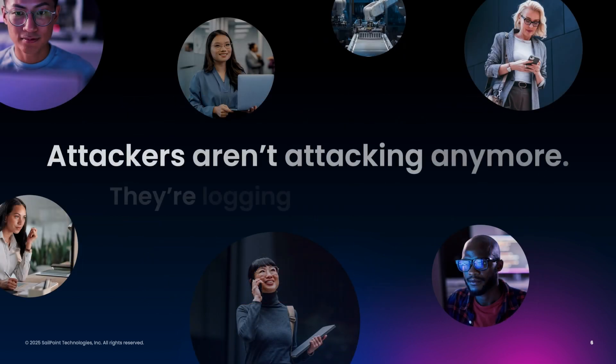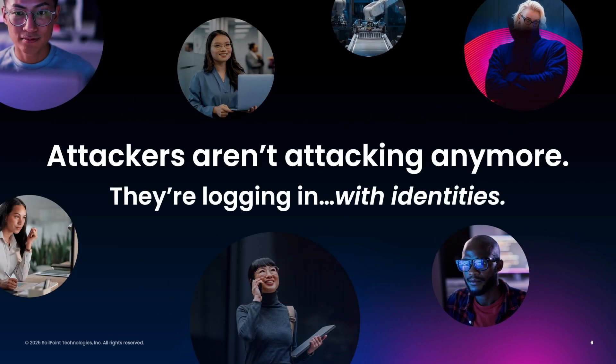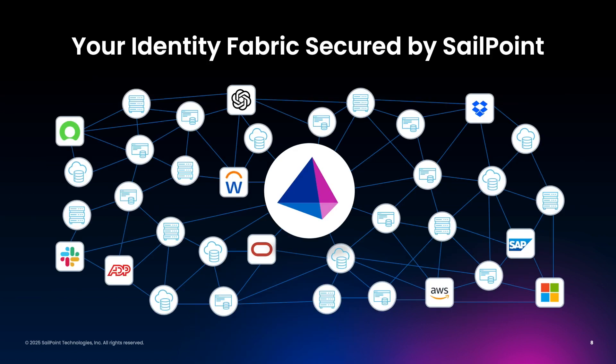The sad truth is, attackers don't need to use exotic zero-day exploits to compromise your enterprise. They simply log in. That's where SailPoint comes in.